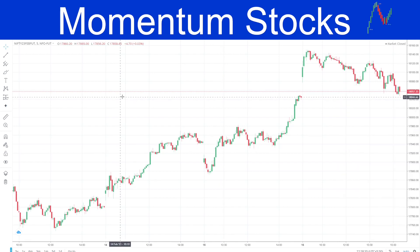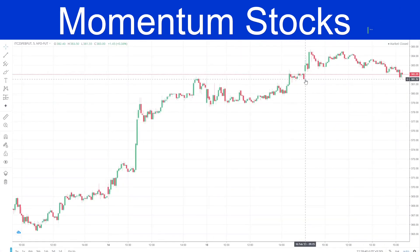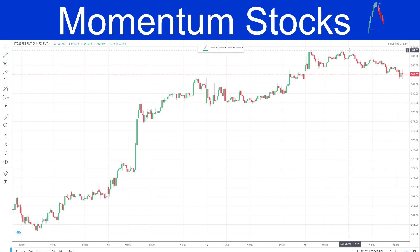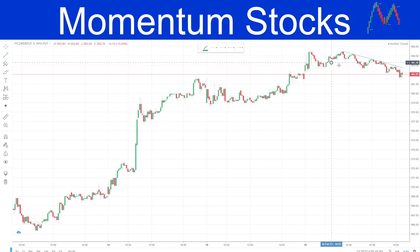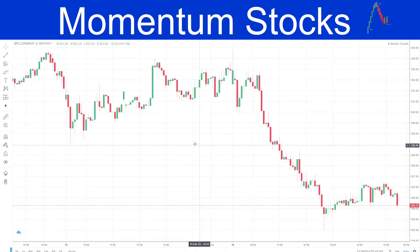Coming to our previous video, I told you that with a small stop-loss you can create a buy position. You can see the momentum gave a straight upward move and then it was sideways throughout the day. When it was sideways, notice it formed a downward channel, and when that breaks out, upward momentum is expected.